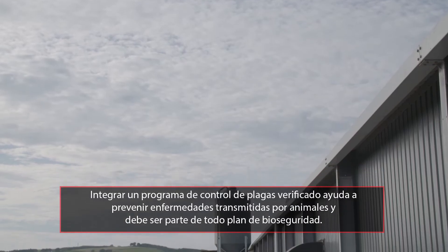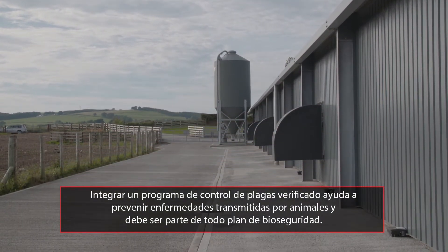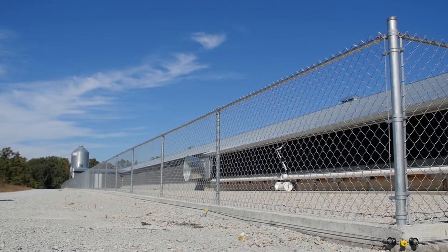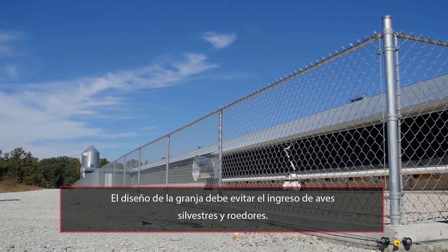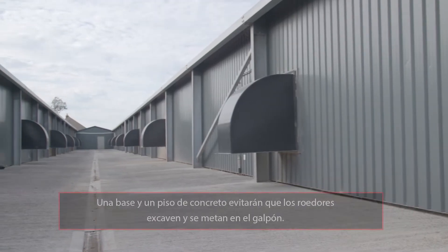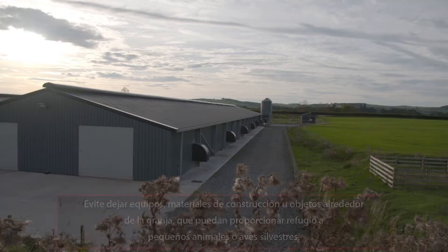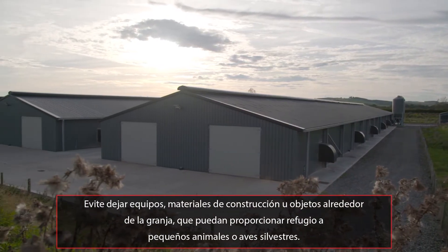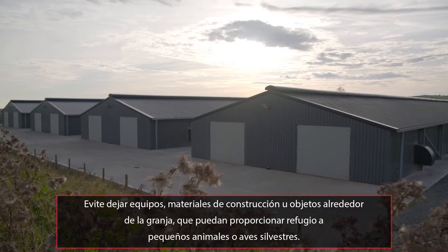Integrating a proven pest management programme helps prevent diseases transmitted by animals and should be a part of any biosecurity plan. Farm design should prevent wild birds and rodents from entering the buildings. A concrete foundation and floor will prevent rodents from burrowing into the house. It is important to keep areas around the farm free from equipment, building materials or items which could provide shelter to small animals or wild birds.